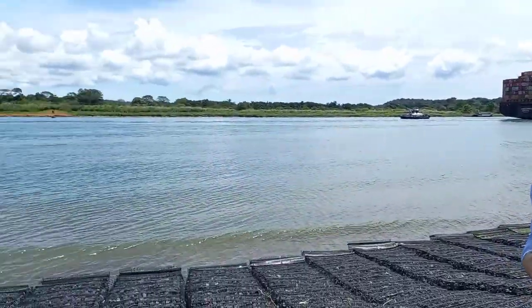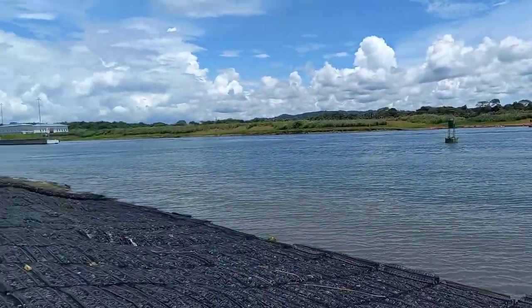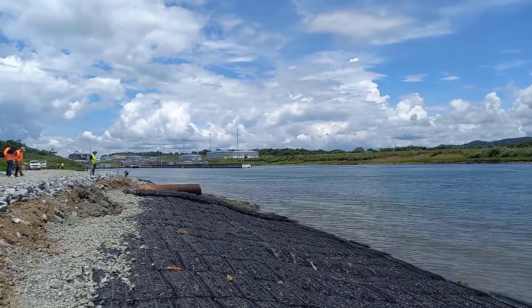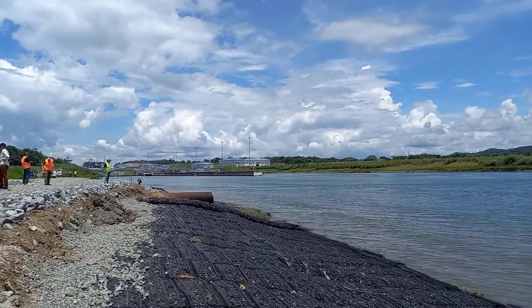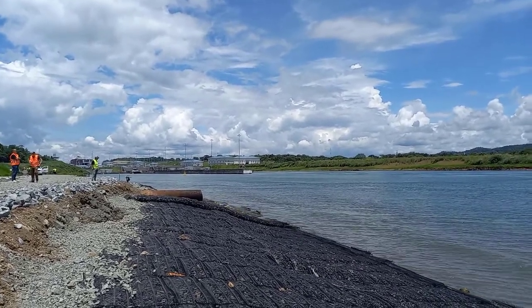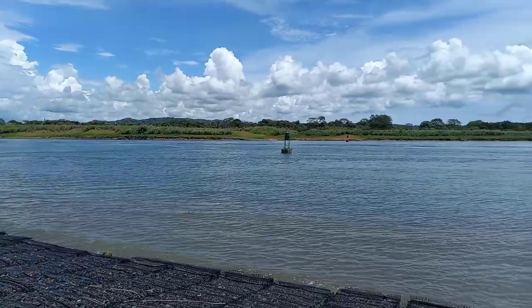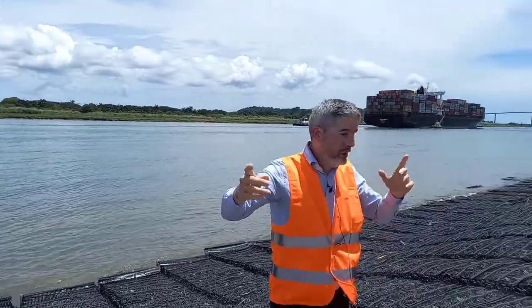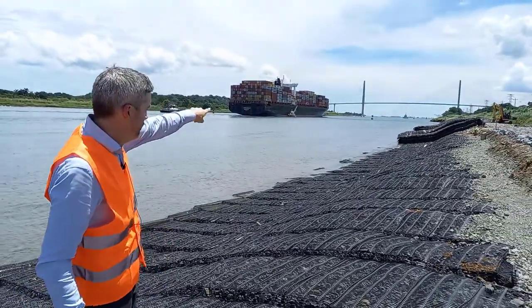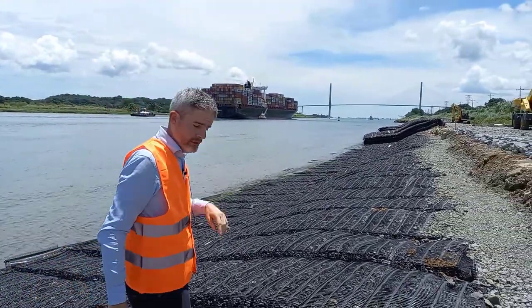If you turn around and look over there, those are the Agua Clara locks. We're on the Atlantic side — those are the larger locks for post-Panamax size ships. Such a big ship has just passed through there, and the older locks are behind the building to the right. The canal is that way and this ship is heading out underneath the Atlantic Bridge towards the Atlantic Ocean. You can just about see some other ships waiting to come in.